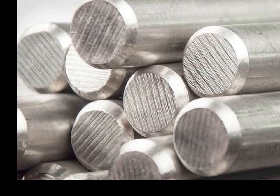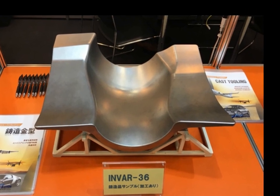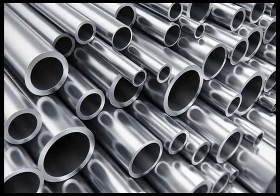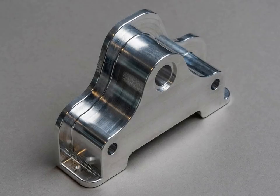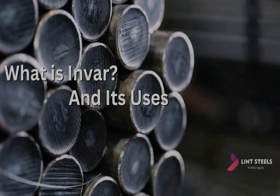Invar is widely used in scientific instruments, especially those that must maintain their precise dimensions in varying temperature conditions. It is commonly used in optical and laser systems, where temperature fluctuations can otherwise cause misalignments or distortions. The material is also used in astronomical telescopes and high-precision measuring devices, including interferometers, where minimal expansion ensures the accuracy of measurements.